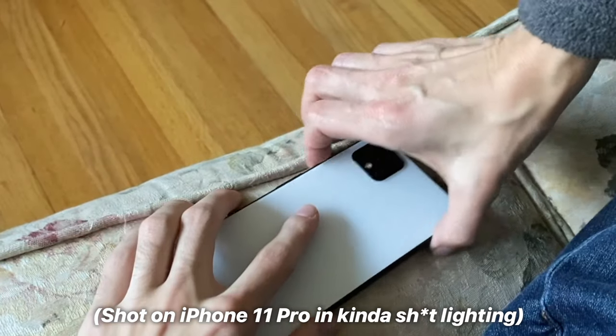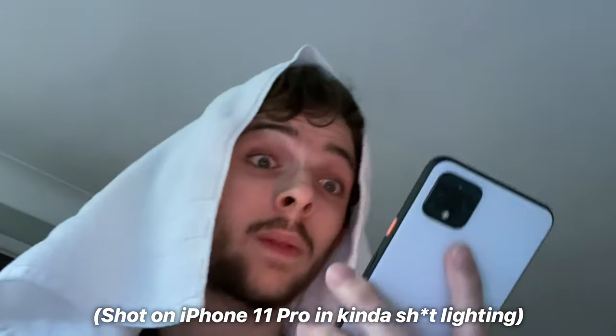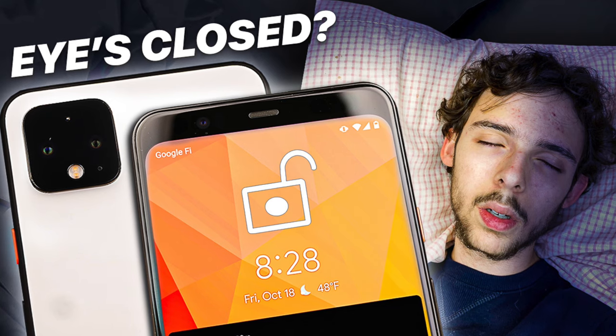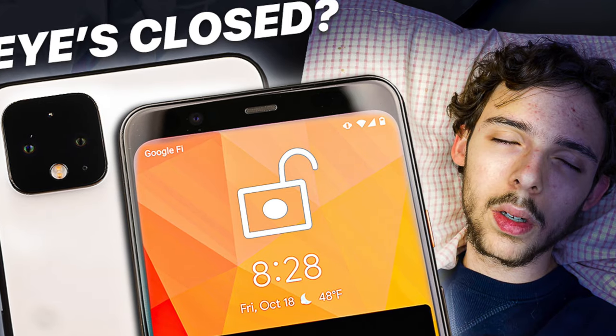Rewinding to last weekend when I was doing my Pixel content — the five reasons I love Pixel, five reasons you should skip Pixel — and with the eyes-closed unconscious unlock controversy happening with the Pixel 4, I thought I should include a picture of myself on a pillow, like sleeping, since that's when someone would maliciously try to unlock your phone. It was late and I'm always last minute creating thumbnails.